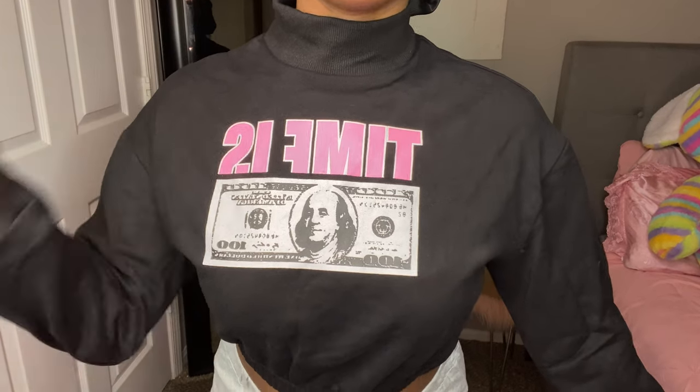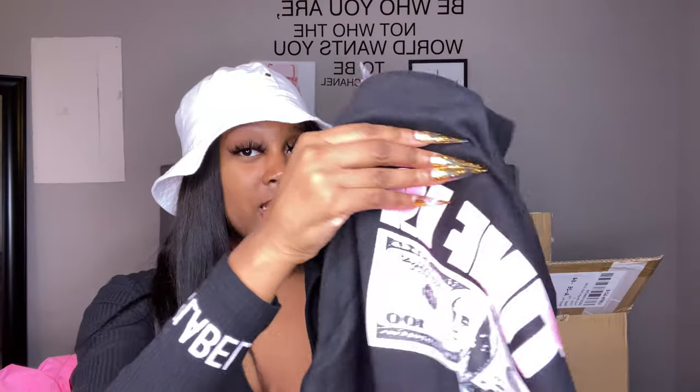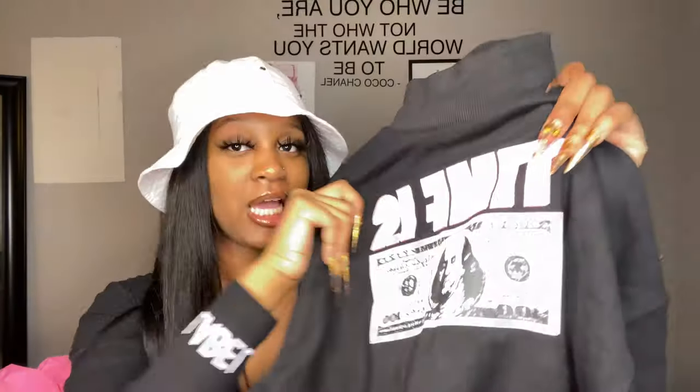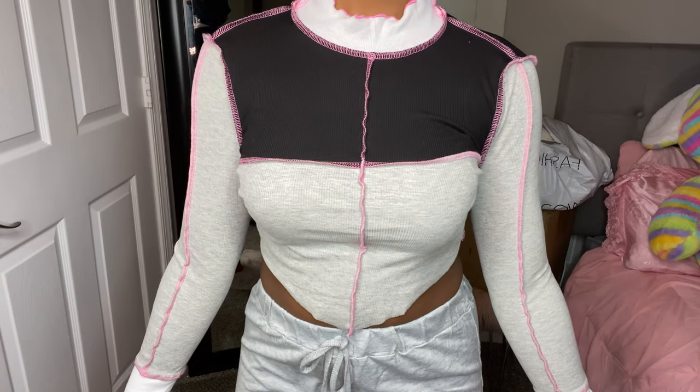This next shirt I didn't expect to be as cropped as it is — it is really, really cropped. In the picture on Shein it didn't look that cropped. I got it in a medium. It says 'time is money,' and it's also a turtleneck at the same time. It's really really cute — I think this is one of my favorite items. Shein didn't do me too bad this time around.